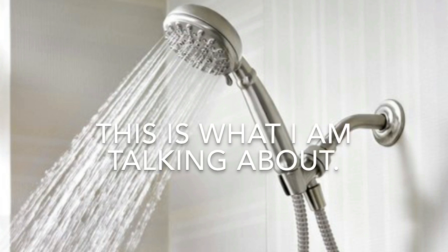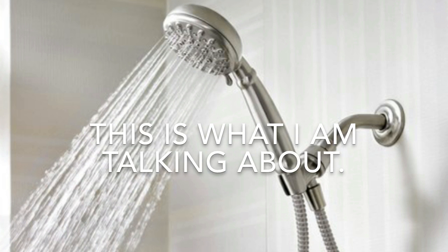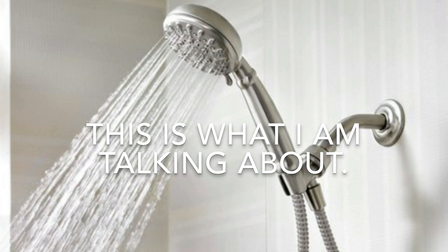I would opt for a different product like the handheld one you can attach. With this shower head you could just use it on a regular day basis and whenever you need to shower the puppy you just pull it down.